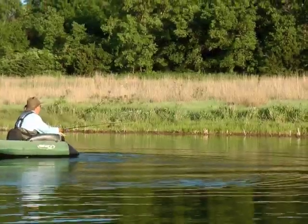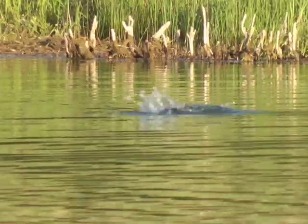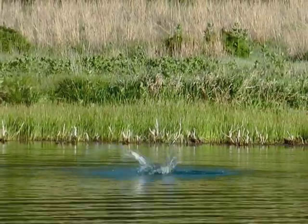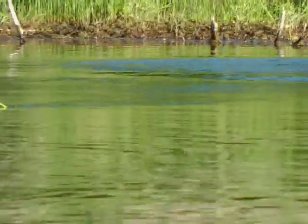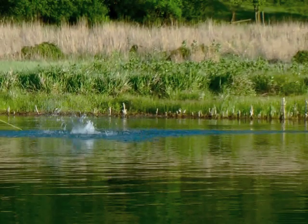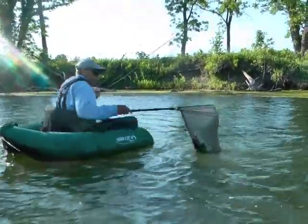Bass of all sizes will hit topwater flies, and you'll catch your share of little ones. These usually sip the fly, causing little ruckus. But when a lunker rises for the take, it's a different story. The water explodes and you'll likely get jump after jump at eye level from the float tube. There's just nothing like it.